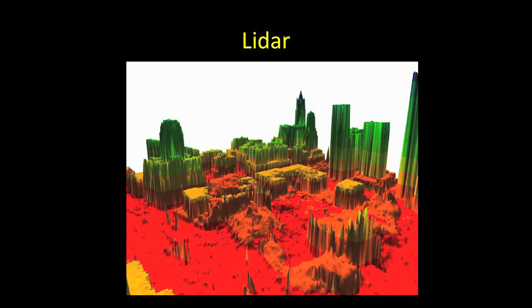LiDAR is basically the same thing as laser scanning, but it's up in a plane in the sky. What we're looking at here got national notoriety because it brought LiDAR into the limelight — though it's a sad story, because this is September 17th, six days after 9/11.